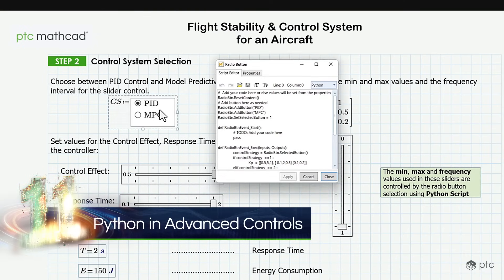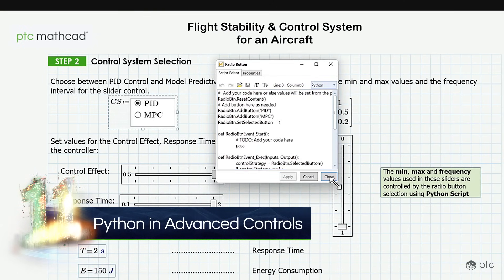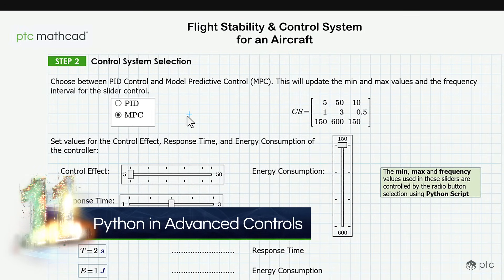Last year, we added advanced controls, giving you powerful automation capabilities. This year, we integrated the very popular Python scripting language, giving you even more scripting power with a shallow learning curve.